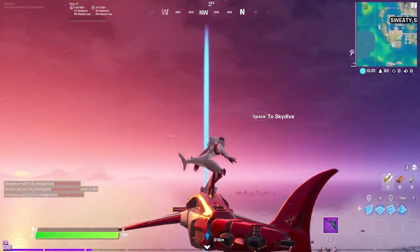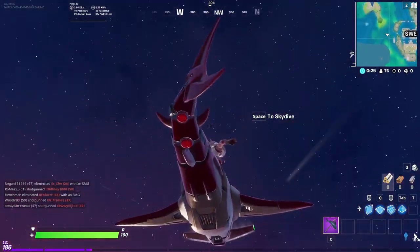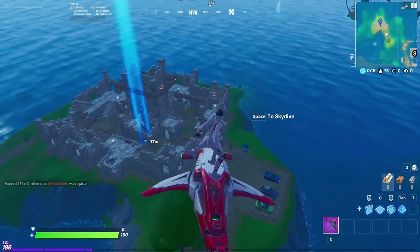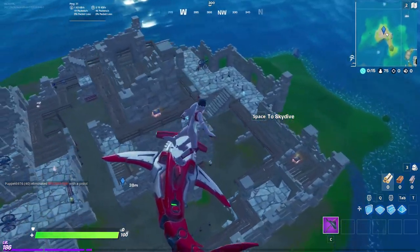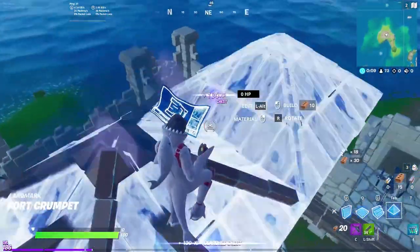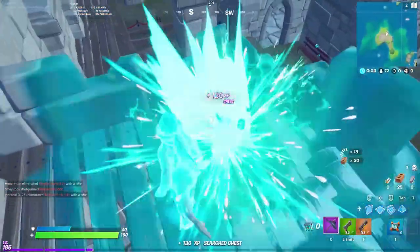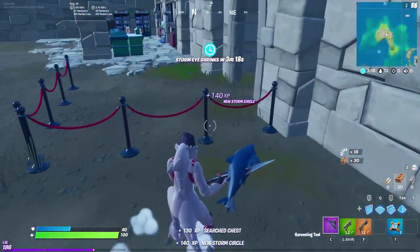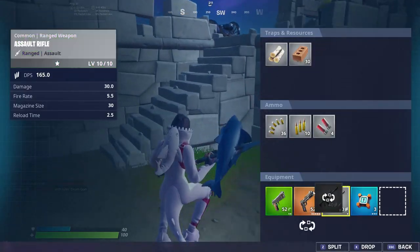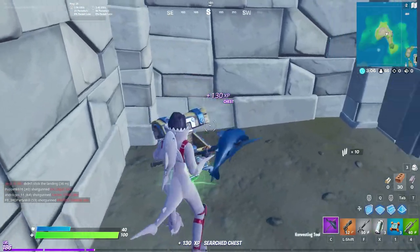That is so cool! You can see it a little bit better from underneath. All right, let's land right over here. Chug splash — just need a charge shotgun now. Why do they always have ammo without any guns? There should always be a gun next to ammo — just makes more sense. Take the nades.